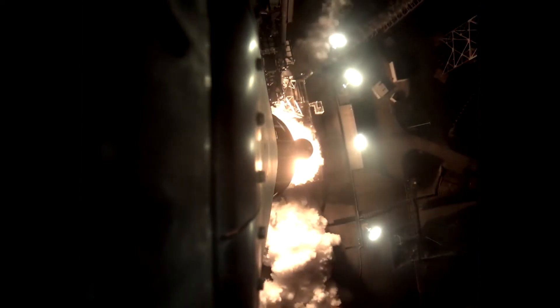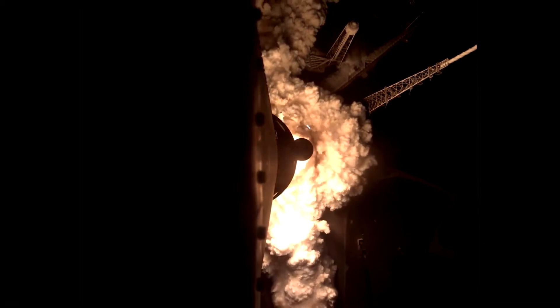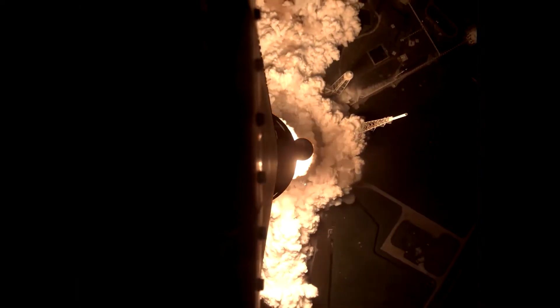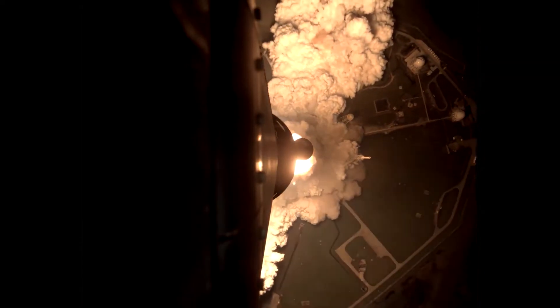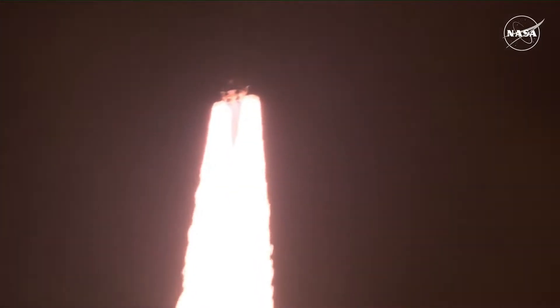It's now been a few days since SLS launched, which was way behind schedule, but still a very exciting mission. Not just because the launch was spectacular, but also because this is really the beginning of Artemis. We're actually getting closer to having humans orbiting the moon once again.